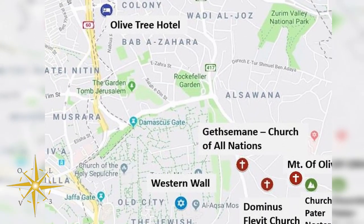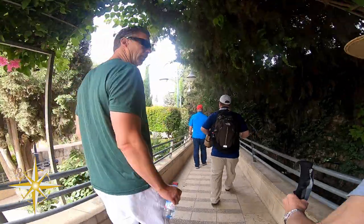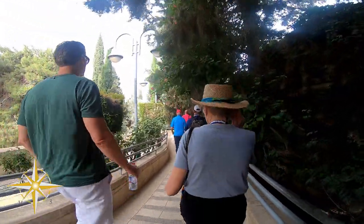We start the day from our hotel, the Olive Tree, and head toward the Mount of Olives. Once at the Mount of Olives, we visited the Church of the Pater Noster.